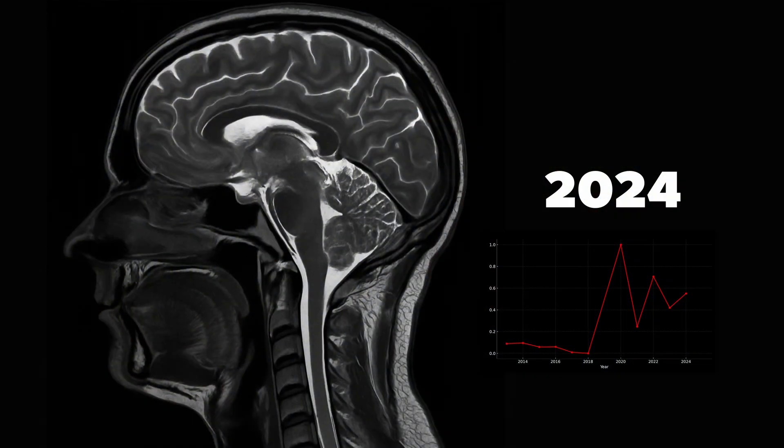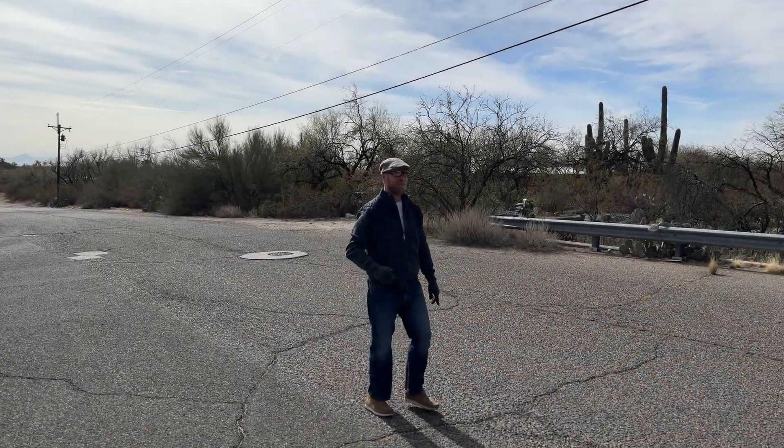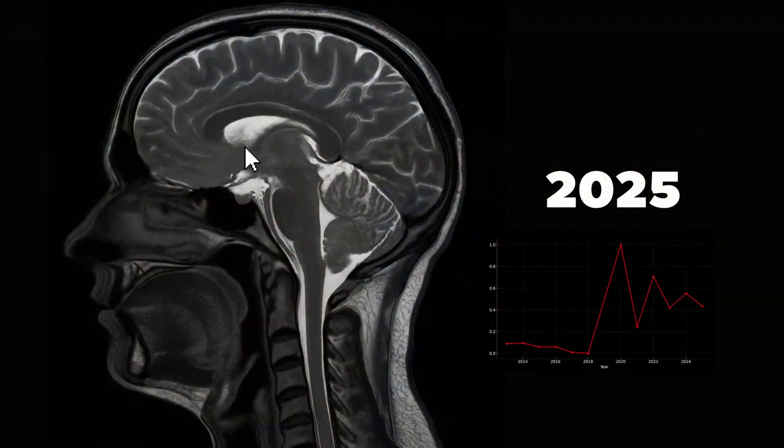2024: shrinkage. The lesion contracts. And for the first time, we see neighboring tissue stabilize. The margins are smoother. The cortex looks thicker. Repair isn't just beginning — it's gaining speed. 2025: this is the best scan yet. The lesion is dimmer. And the band of tissue above the corpus callosum, once hollow, is now filled in. This is not just less damage. It's structural return. Clear evidence of remyelination, of axonal protection, of true repair.